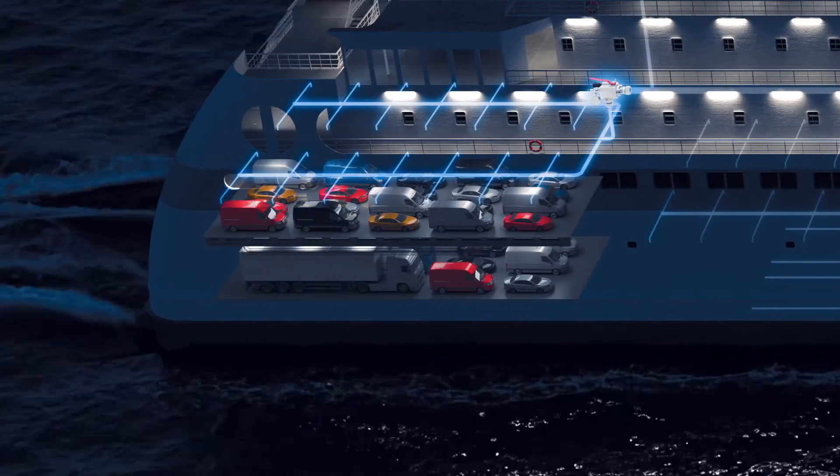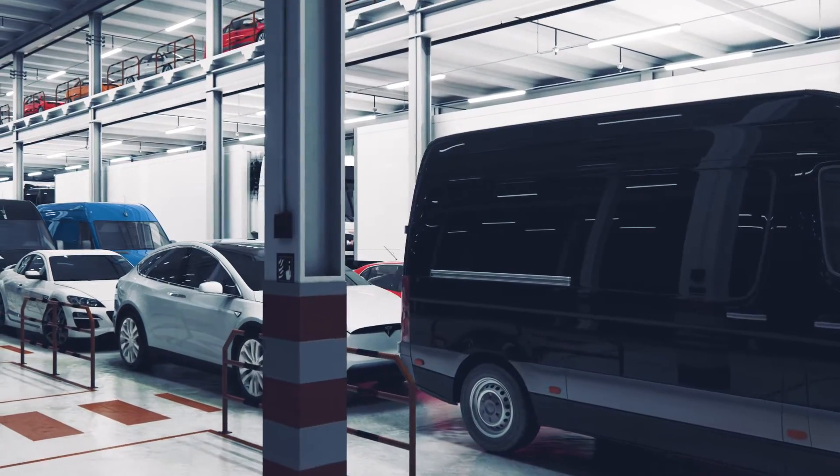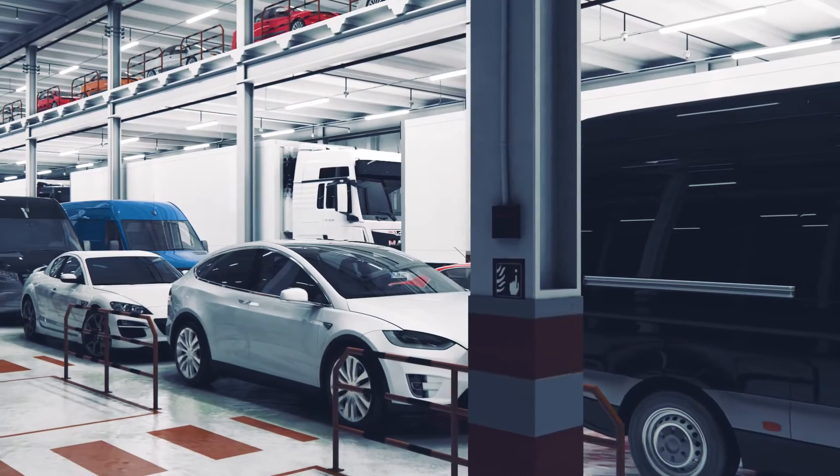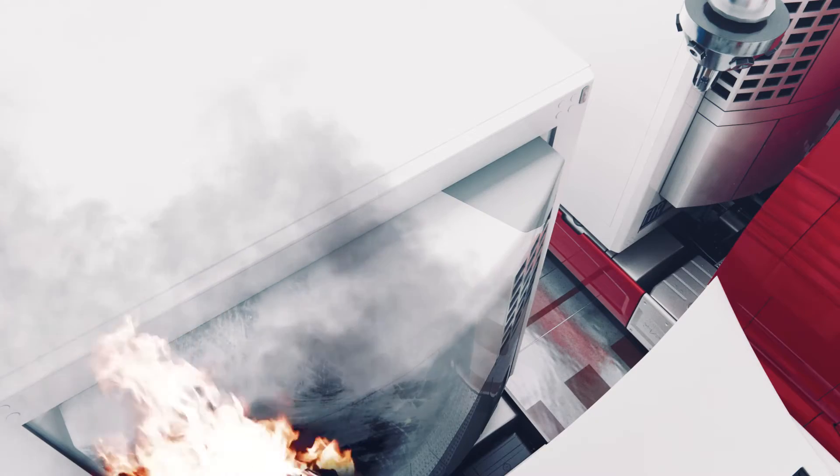In ro-ro decks, fire can spread easily due to the large number of electrical components and highly flammable fuel contained in vehicles. In case of fire, as temperature rises and activates heat-sensitive bulbs, High Fog sprinklers start discharging water automatically.